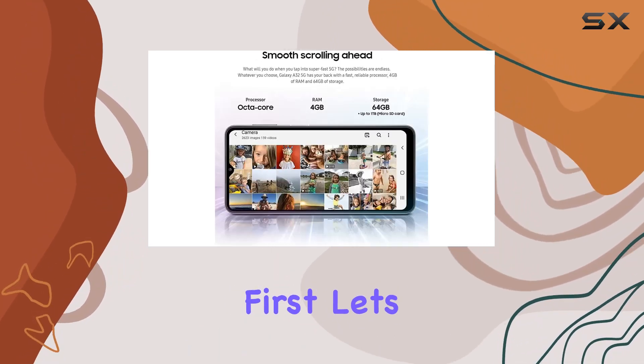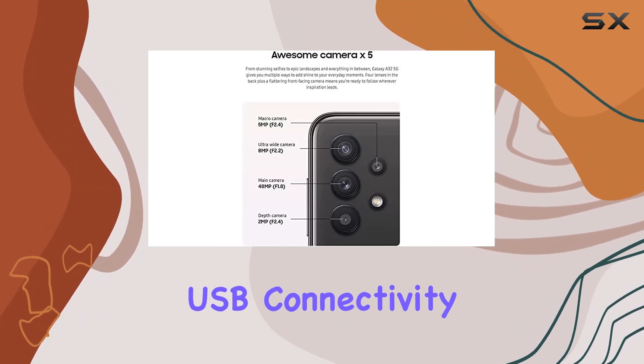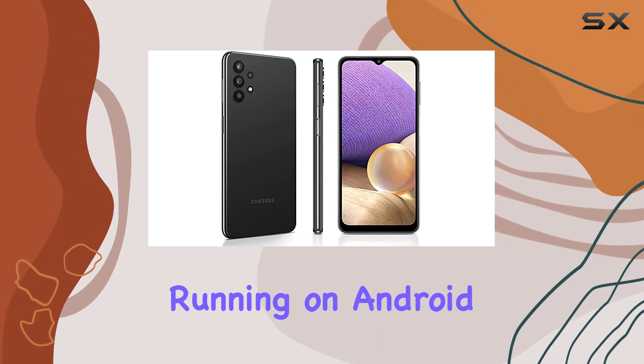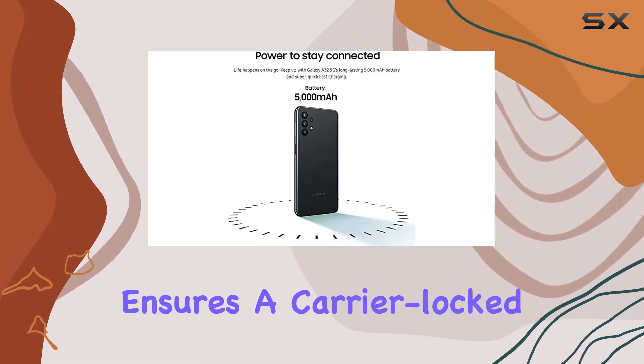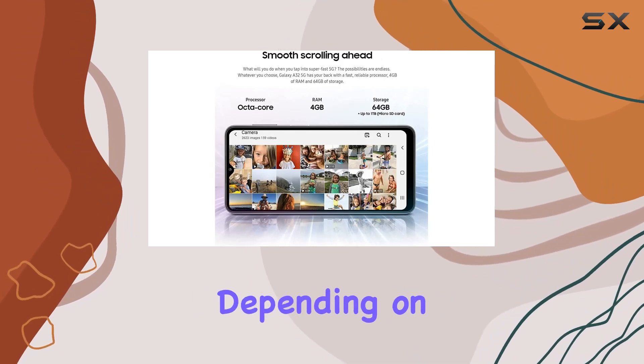First things first, let's talk about connectivity. The Galaxy A32 5G supports USB connectivity, ensuring easy data transfer and charging. Running on Android 11.0, this smartphone promises a smooth and up-to-date user experience. The Boost mobile affiliation ensures a carrier lock status, which can be both an advantage and a limitation depending on your preferences.